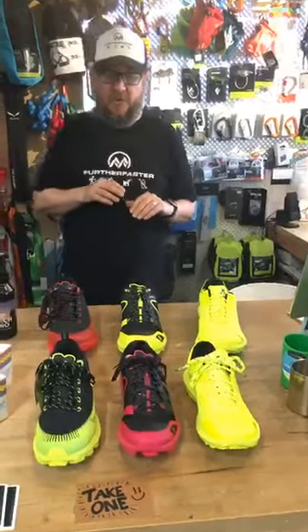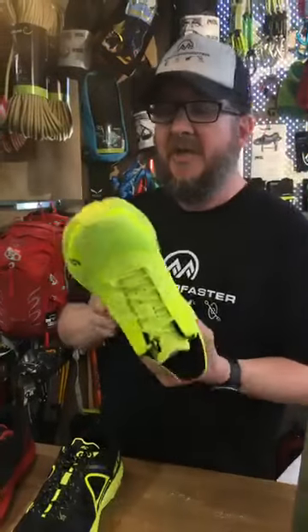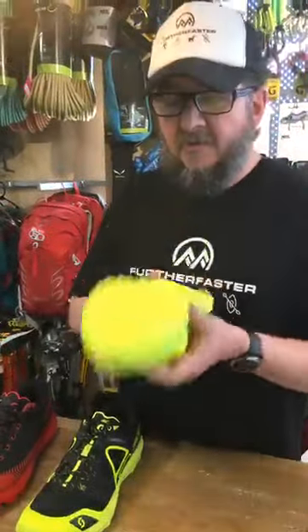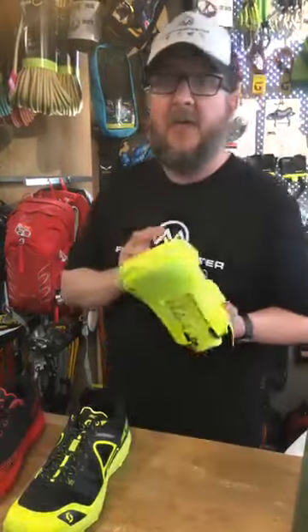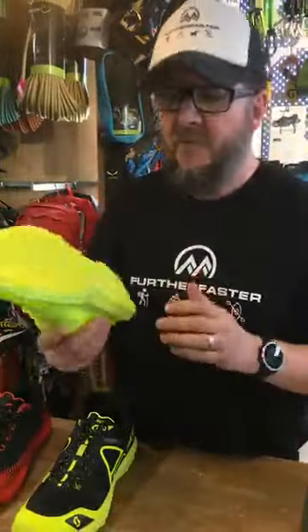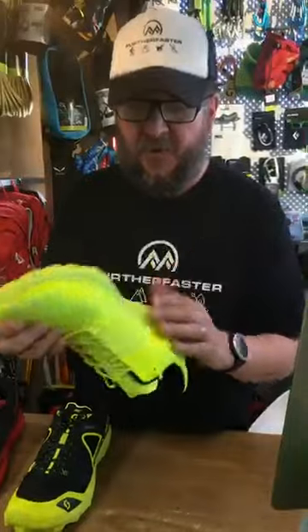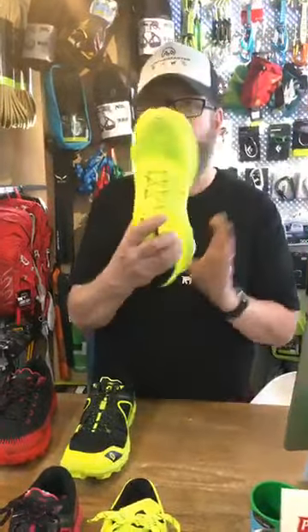So quickly going through each model, starting with this one. I always get pronunciations wrong, but it's the Kinabalu. This is the lightest shoe in the range, coming in at about 255 grams — it is super light. Quite minimal but quite soft as well. It's going to be good for hard ground and fast running; if you're racing and want PBs, that's the shoe. It weighs almost nothing. We've got men's and ladies in each option. Really, really ventilated through the shoe. Coming up a little big for size, I'd say. That's the Kinabalu.